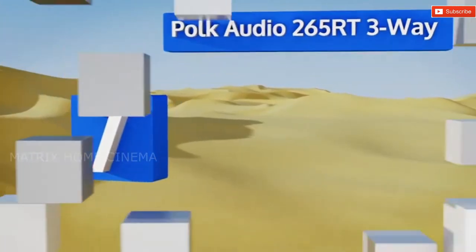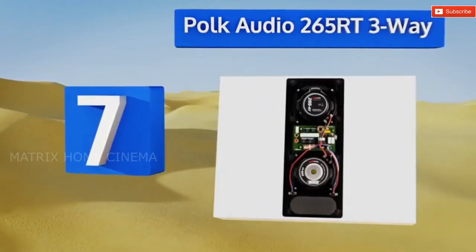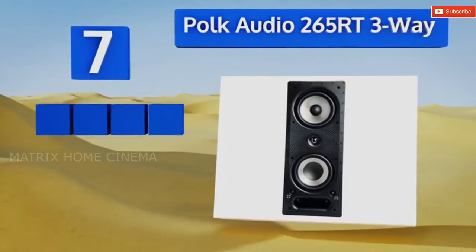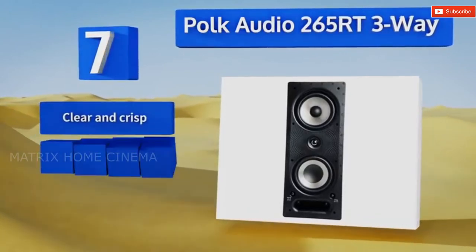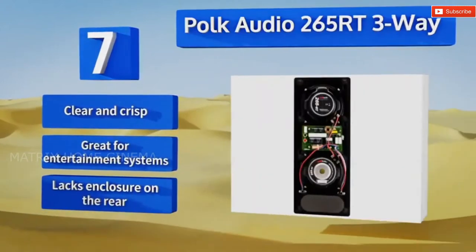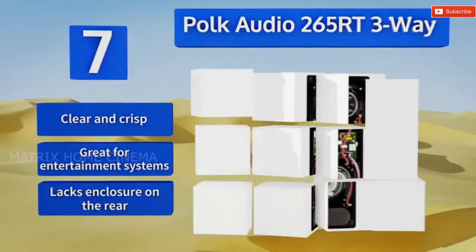At number seven, the Polk Audio 265RT three-way has a strong build quality, which allows it to outlast most other options in its price range. With balanced audio and a built-in bass venting system, it's capable of effectively replicating the sound of floor units. It's clear and crisp and great for entertainment systems, but it lacks an enclosure on the rear.